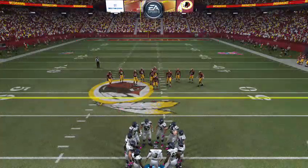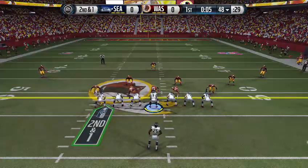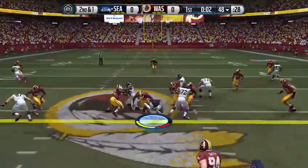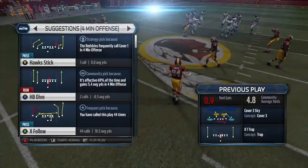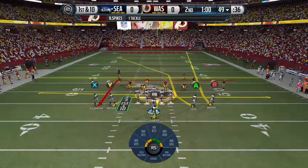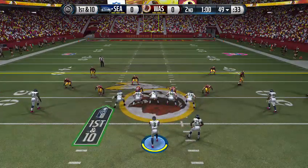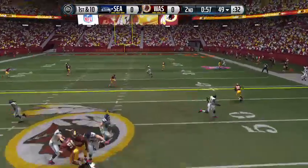The Seahawks decked out in a lot of pink, and we see pink throughout the building. It's Breast Cancer Awareness Month in the NFL. Met by Spikes that time. They were able to move the chains after that last run. Charles lined up in the backfield, and the second quarter is underway with this snap.